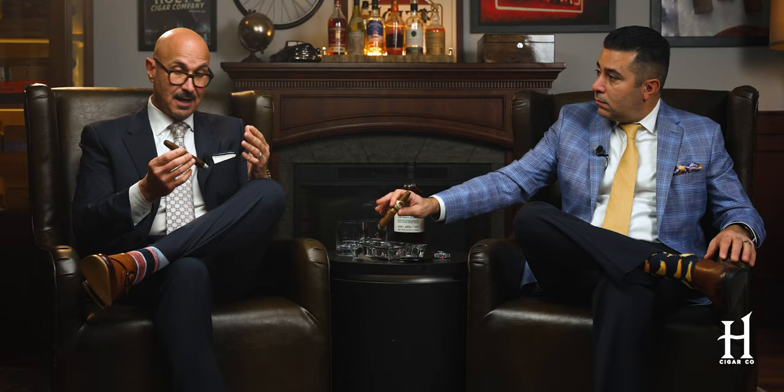It's got to be a hard shape to roll. George actually shared this with us before when he was here and did a video with us — only one person in the entire factory rolls this cigar. That's his only job. He doesn't roll all the shapes; he shows up at the factory and rolls the 80th. So obviously, a very unique, very special cigar.